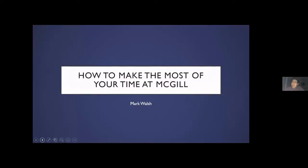Hello everyone. My name is Mark. I am a third year student at McGill. I'm an international student — actually from New Jersey in the United States, so just like a six hour drive south of Montreal.